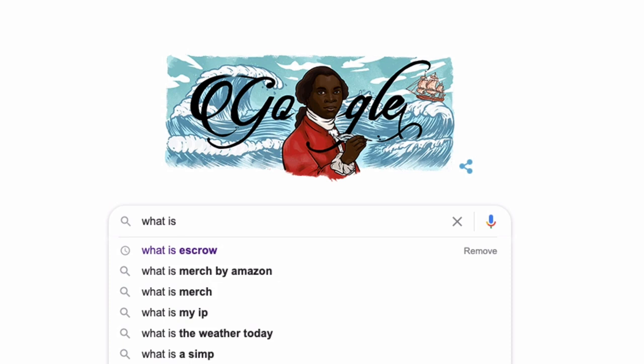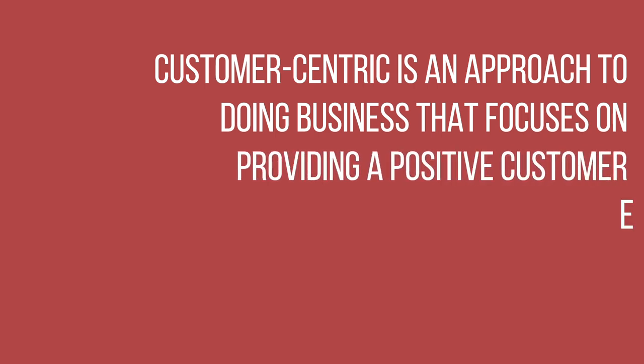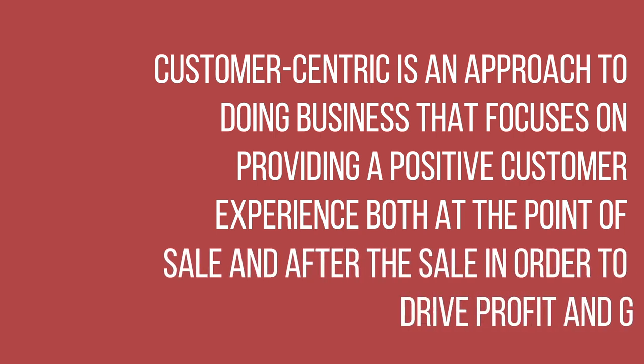Now I know there are tons of differences between the two companies and this is just one, but in my opinion this is a major difference I want to discuss. What does it actually mean to be customer centric? According to superoffice.com, customer centric is an approach to doing business that focuses on providing a positive customer experience both at the point of sale and after the sale, in order to drive and gain a competitive advantage. In other words, give the customer an incredible experience and they will come back for more.